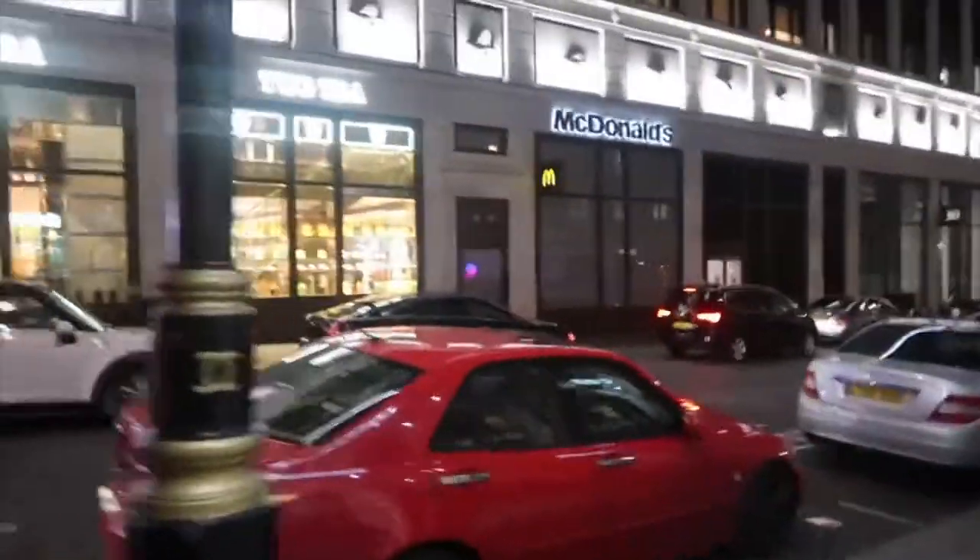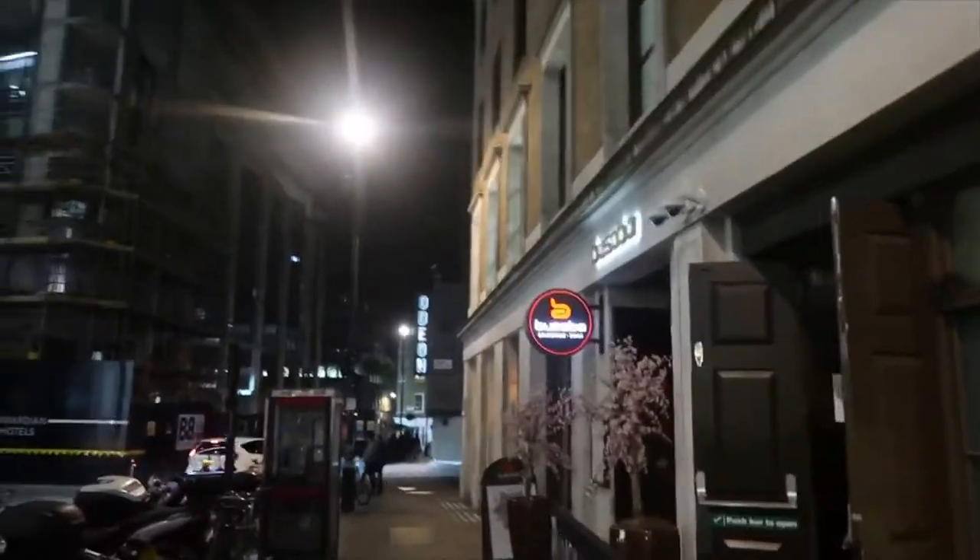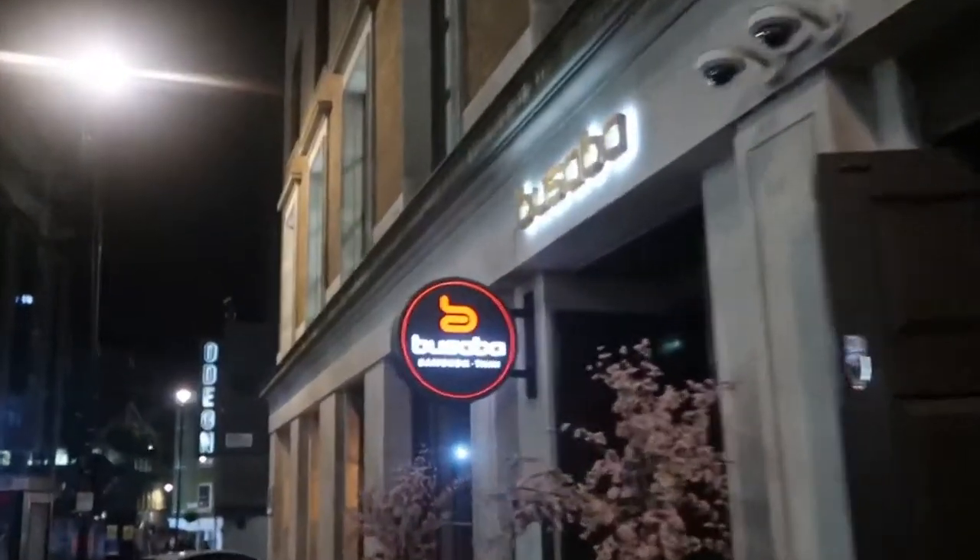We're going to go over to Piccadilly Circus now and have some Thai food — it's going to be another 15-minute walk. This is a very posh McDonald's. We have a Bangkok Thai here.